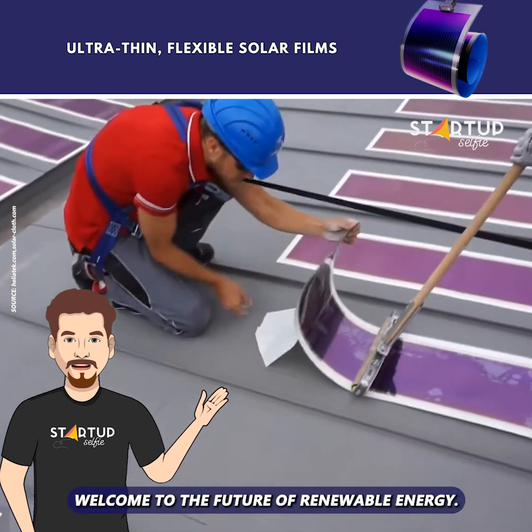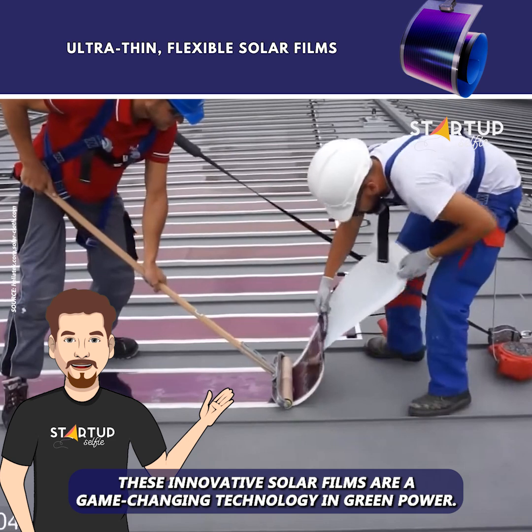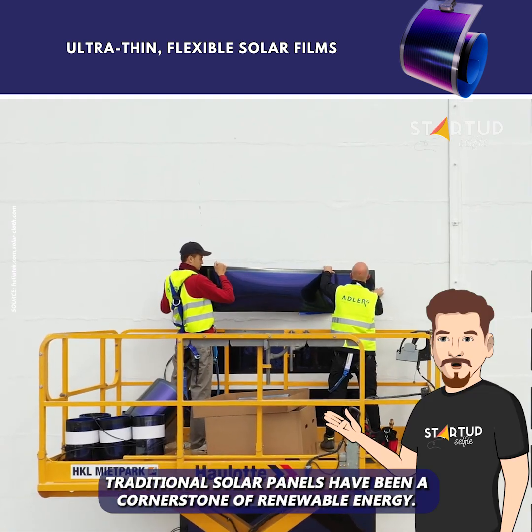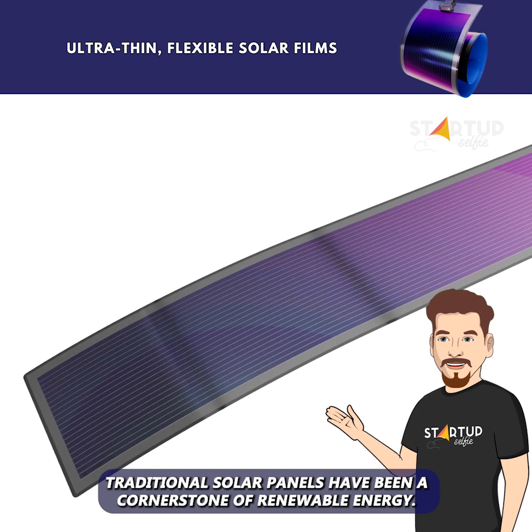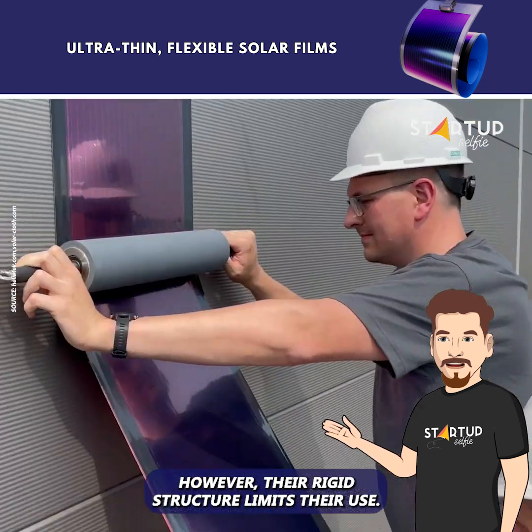Welcome to the Future of Renewable Energy. These innovative solar films are a game-changing technology in green power. Traditional solar panels have been a cornerstone of renewable energy. However, their rigid structure limits their use.